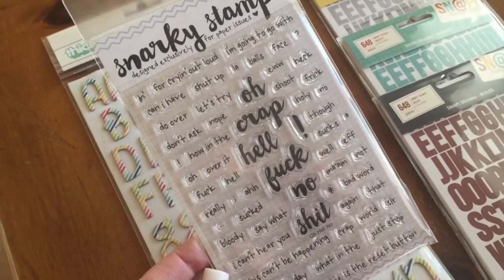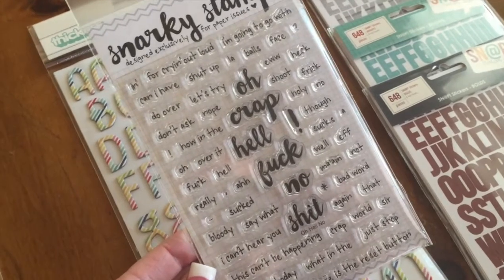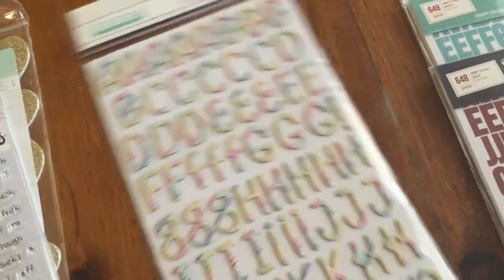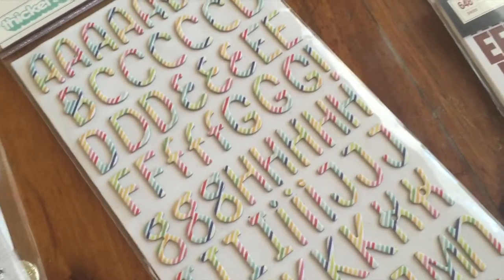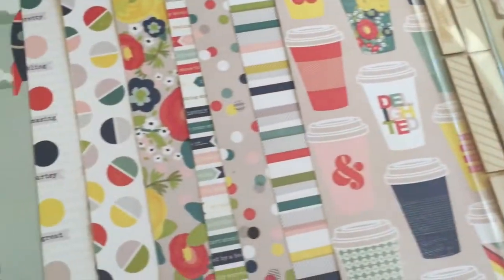I got the new Snarky Stamps — this is the latest set, love this. These are exclusively sold through Paper Issues, designed by design team member Heather Joyce. The new Pebbles line is in — a fun, bright summer rainbow line. I didn't get any of the paper but I had to pick up those stickers because they are adorable.